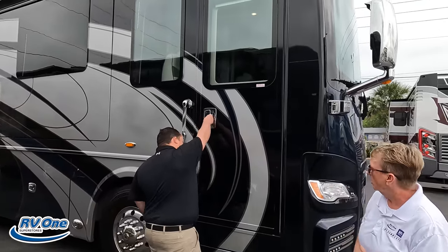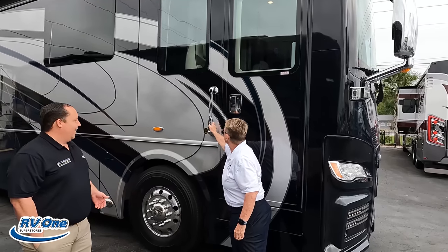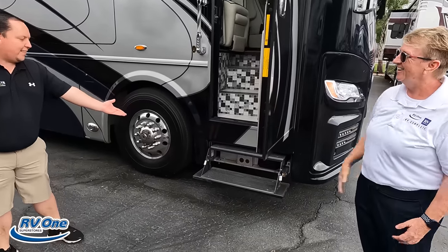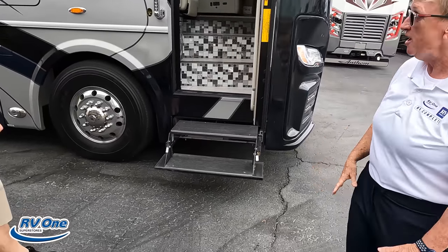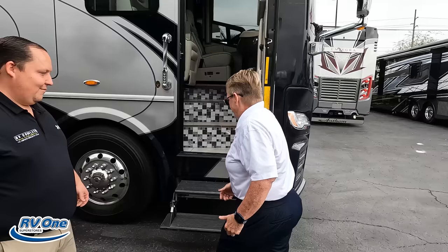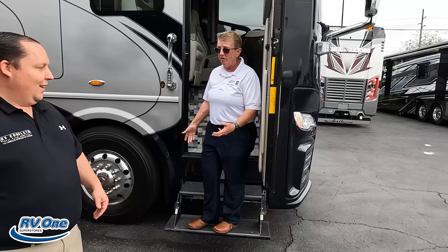Now let me go inside the motorhome. Oh — push button entry. And talk about these steps here — those steps are amazing. Those are called executive steps. You know how when you walk into some coaches people kind of bounce and you feel like you can't get in? This coach — I can jump up and down on these steps. They're not going anywhere.